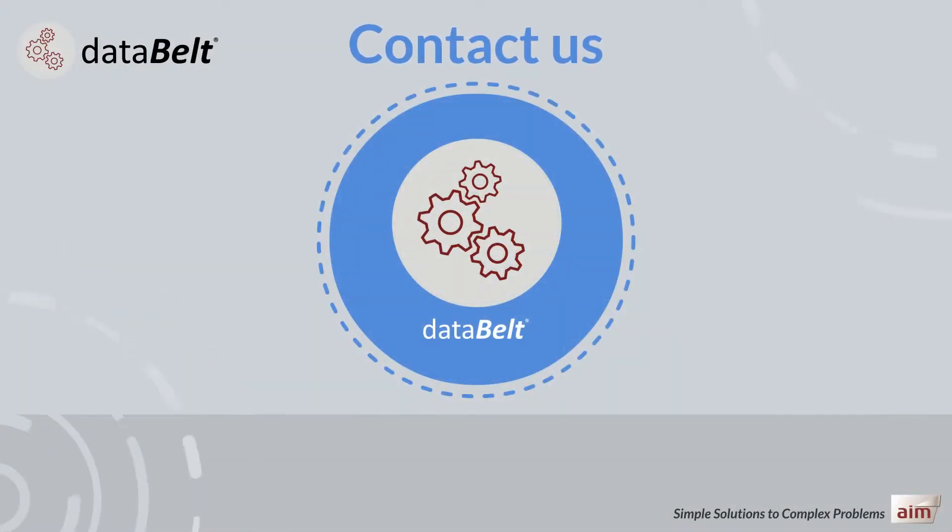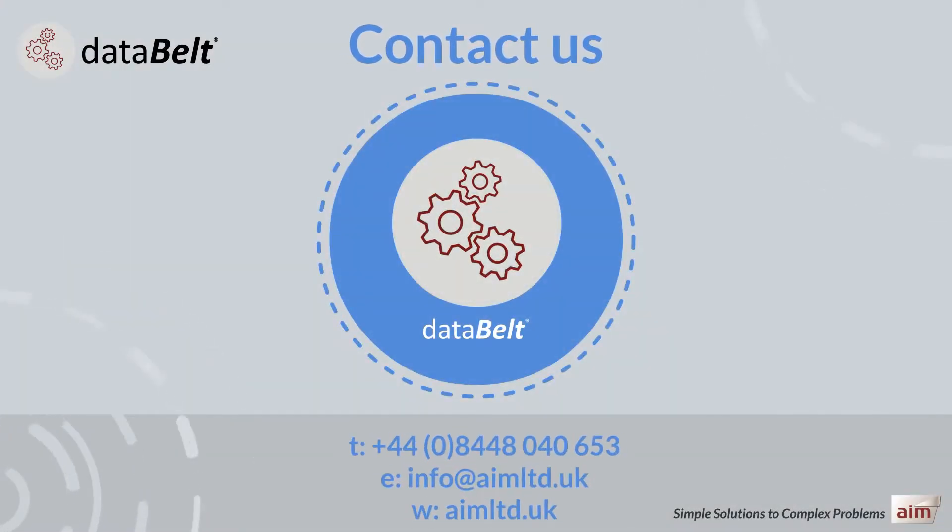If you want to find out more about Data Belt and how it can support and drive your M&A activities, please get in touch. We provide trials and run proofs of concepts so that Data Belt's value can be proven.